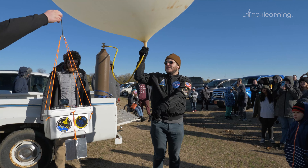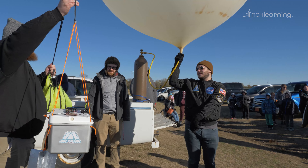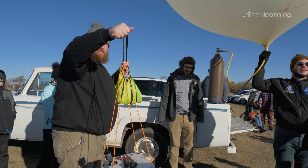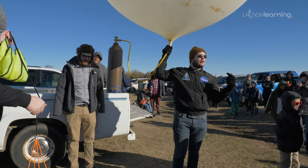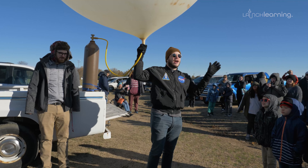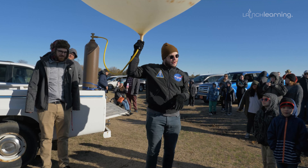We're going to attach this to our HAB, which contains experiments in it. It's going to fly — how high? About 23 miles. That's the point at which, if you were up there with a glass of water, that water would boil from the lack of air pressure, which is kind of crazy to think about.